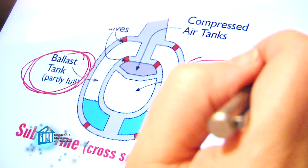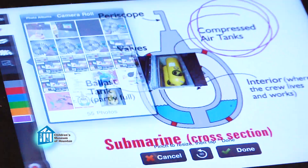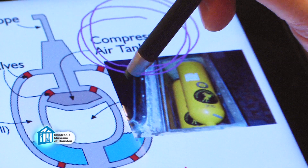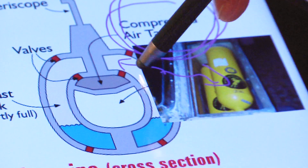So, where do they get air at the bottom of the ocean? Well, they take it with them. Submarines have compressed air tanks. Basically, they take a whole lot of air and squeeze it down into a very small space. When air is released from the tank back out into the ballast, it expands and pushes the water out of the ballast to let the submarine float.